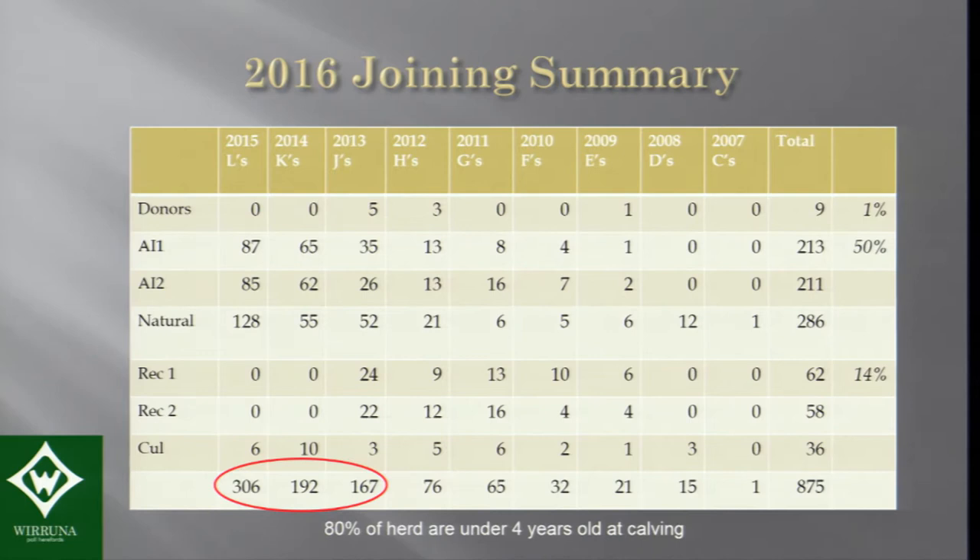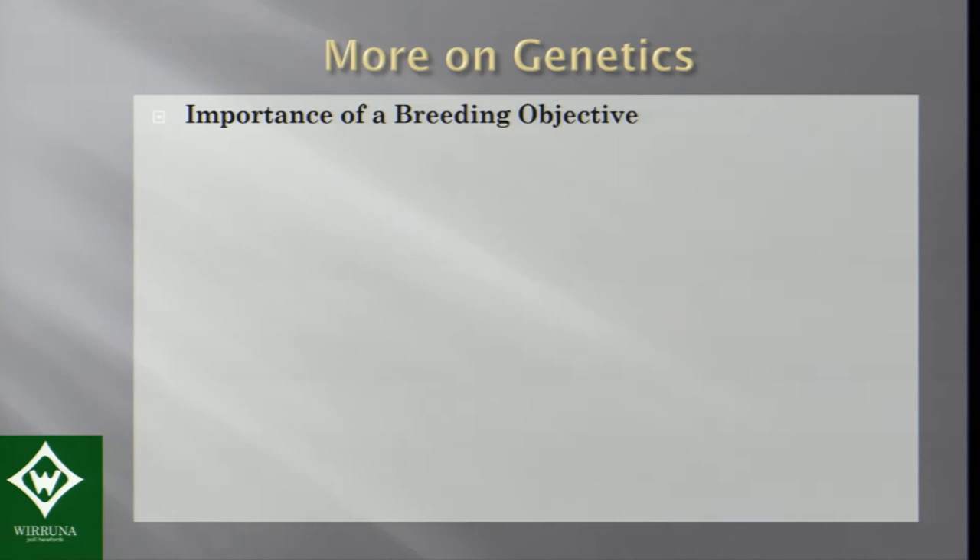It's important to have that breeding objective — there's no point making genetic change without actually making improvement. Genetics must suit your environment and production system. In my case, trying to suit the environments of many Australian producers is the challenge. The cow herd is the litmus test of genetics — how you set up the cow herd is really important. The power of genetic gain comes through the bulls, but you've got to have a system that screens them — by running the cow herd under pressure.